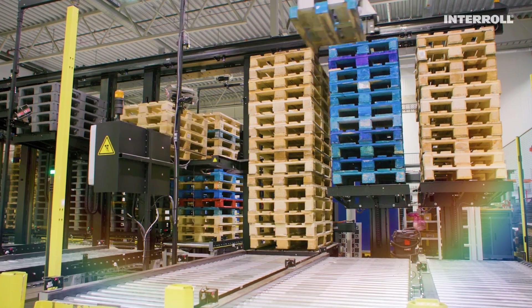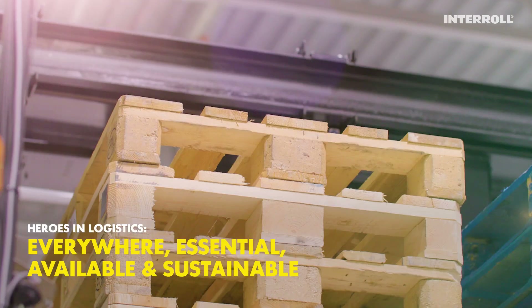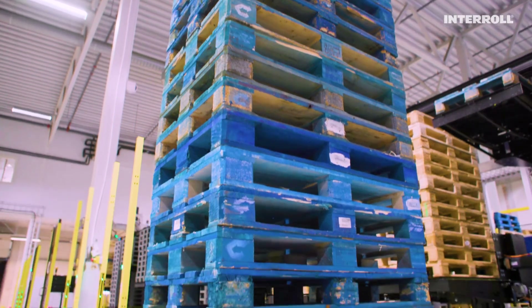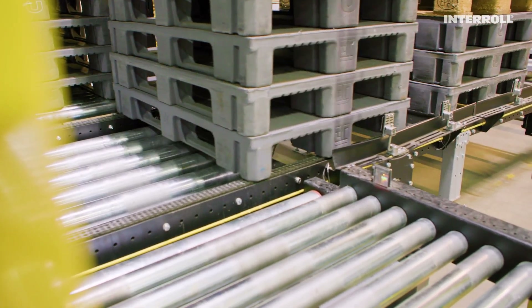In intralogistics, there are invisible and humble heroes. They are everywhere, essential, always available, and sustainable. Pallets. They are the backbone of modern logistics. But even pallets need to be sorted and moved to be exactly where they are needed.